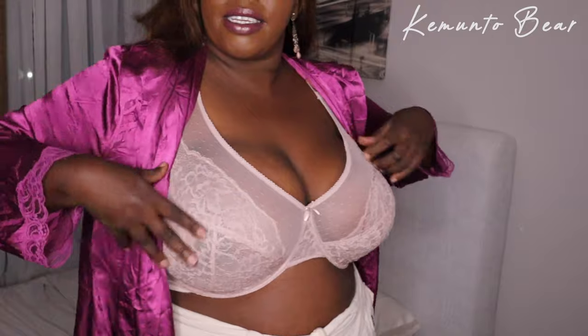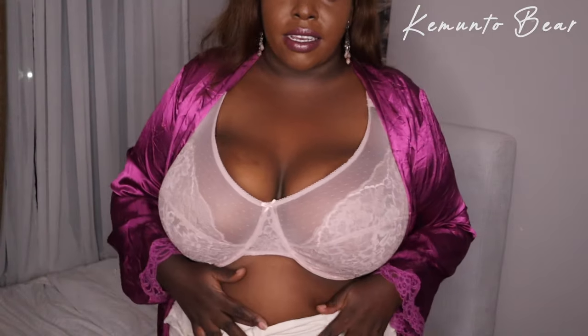No bulging, the bra is sitting well, titties are sitting comfortably, and I am so happy — finally! This is the pink one and it matches my skin tone. I can't wait to wear matching underwear with this one.